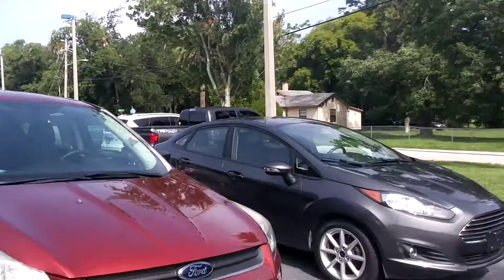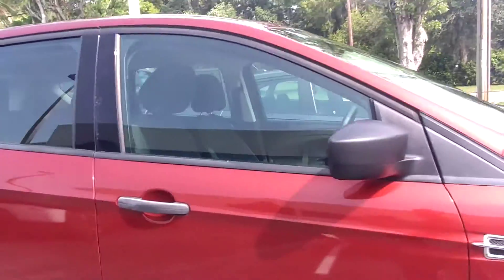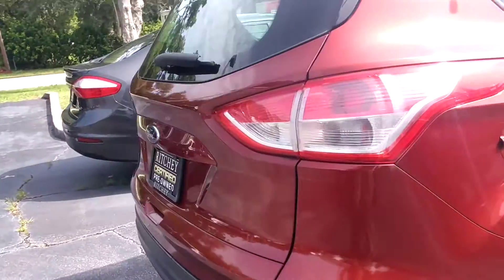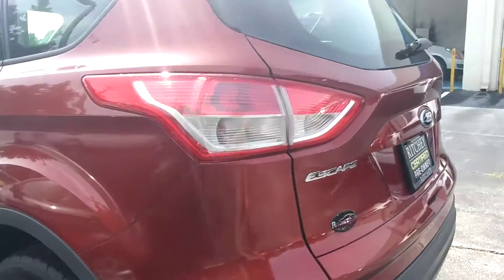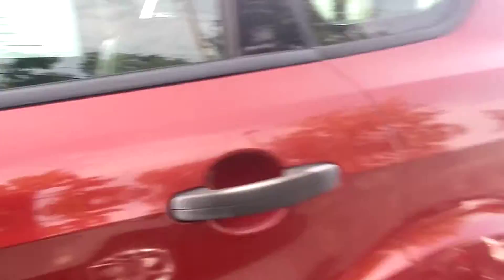It's Jeff at Ritchie Autos. I got your internet inquiry on our 2014 Ford Escape. There it is — the copper color with the black cloth interior. 92,000 miles.